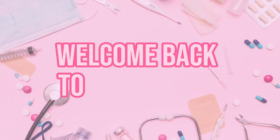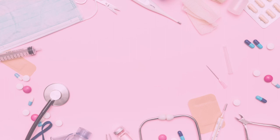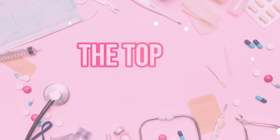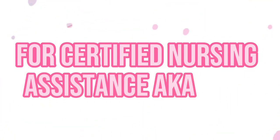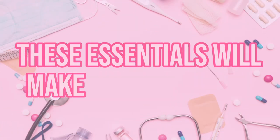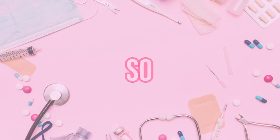Hi everyone, welcome back to my channel! Today we're going to be talking about the top 10 must-haves for certified nursing assistants, aka CNAs. These essentials will make your work life so much easier and efficient, so let's dive right in.